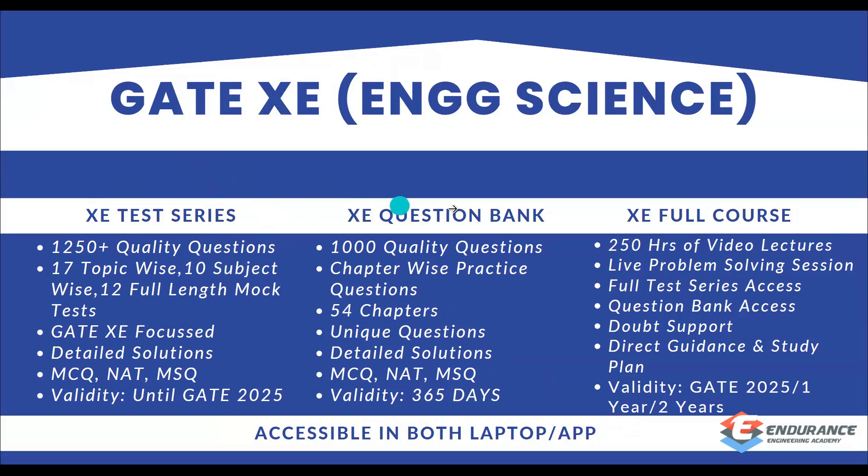Now, what is the difference between the XE test series and the XE question bank? The test series is used to practice after preparing some topics. For example, after preparing linear algebra, calculus, and differential, integral and vector calculus, you will have one combined topic test you can take in the XE test series.